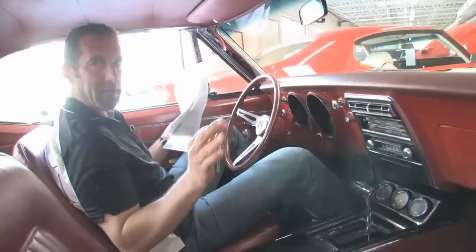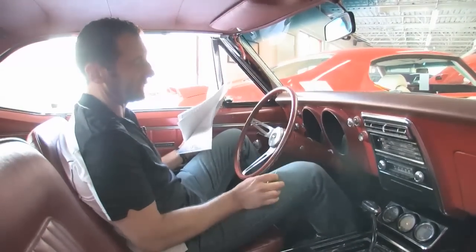We talked about putting some stock wheels and tires on it. Let me go ahead and fire it up for you, and you can tell me if it sounds stock enough.